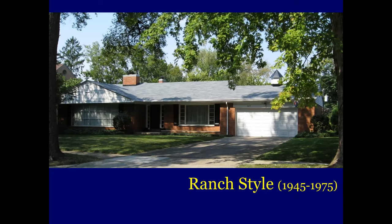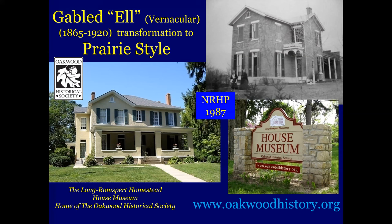This is the ranch style, inspired by the Prairie style. Housing starts in Oakwood dropped to a trickle during the Great Depression, and after World War II, when housing styles had changed dramatically, these ranch style houses began filling into empty lots. This is most evident on East Shantz Avenue at Shantz Park District. These are all architecturally styled — these are not Huber homes. This is the original Long Romsford homestead in the upper right. Around 1917, it was transformed into a Prairie style home, and that is the headquarters of the Oakwood Historical Society, placed on the National Register of Historic Places in 1987.